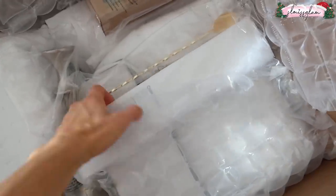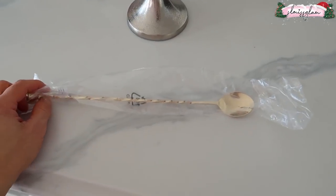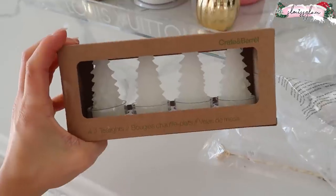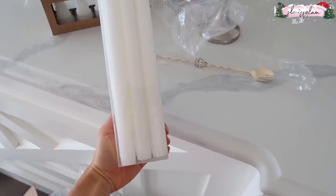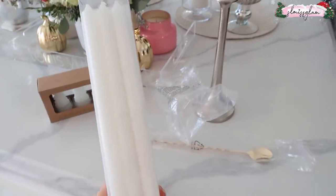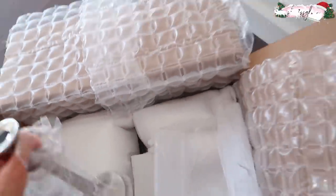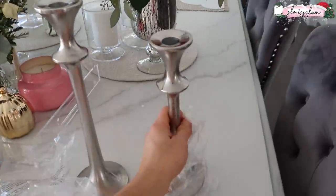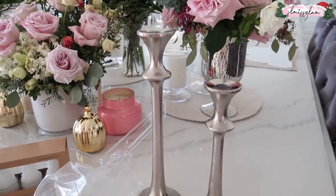I got this gold spoon for the bar — really pretty. And look at these little Christmas tea light holders shaped like little Christmas trees — so adorable! I got two different sizes so they can work together. Wow, those are so beautiful — I'm obsessed.